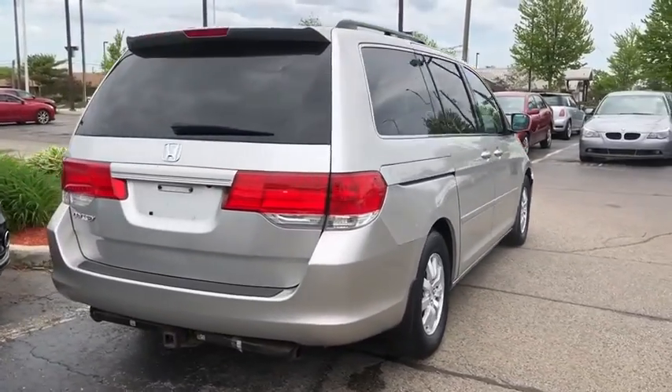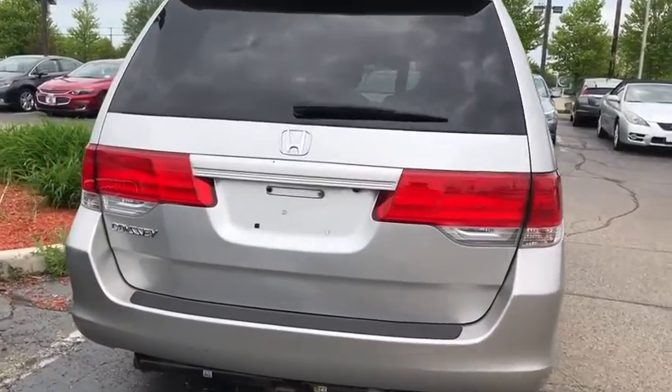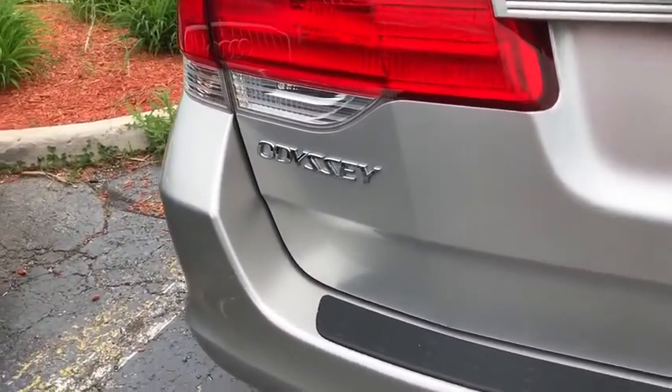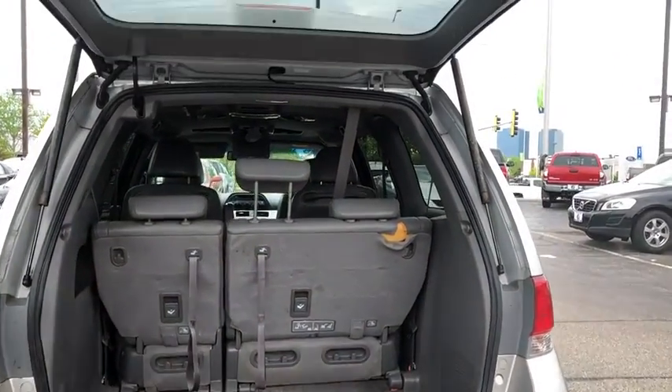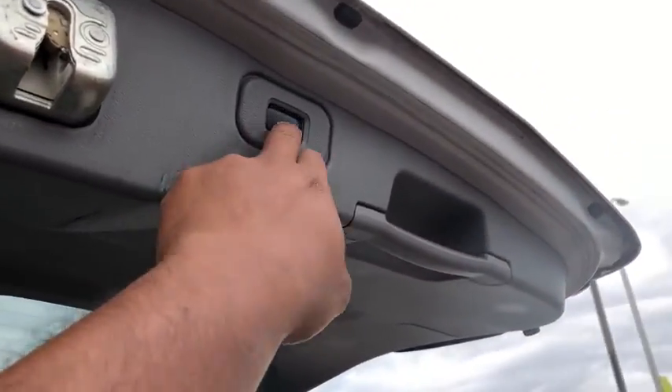Power passenger seat, power liftgate, traction control, dual airbags, leather-wrapped steering wheel, power steering, alloy wheels, four-wheel disc brakes, AM-FM CD, MP3 radio, electronic stability control, CD player.